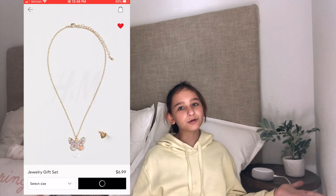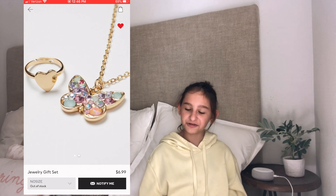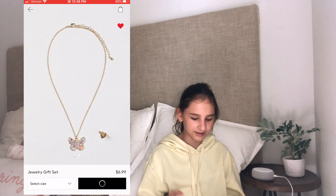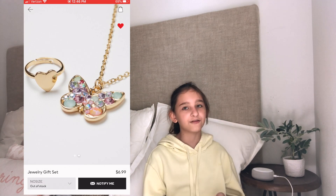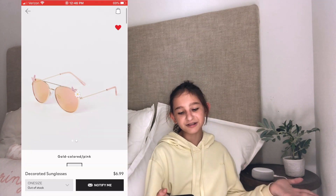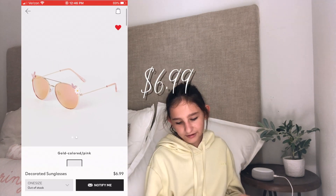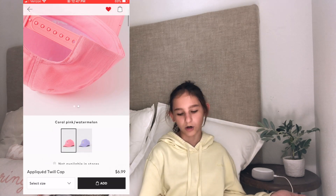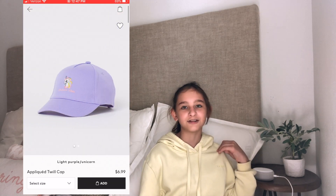Finally, the last category is accessories. Next is a gold-colored butterfly jewelry set — one is a butterfly necklace and the other is a plain gold ring and a necklace with a heart, for $6.99. Here are some sunglasses that look really cute for $6.99. Here's a twill cap that is red with a watermelon on it and it comes in different colors for $6.99. So that was it for me showing you the kids' section — $15 and less at H&M!